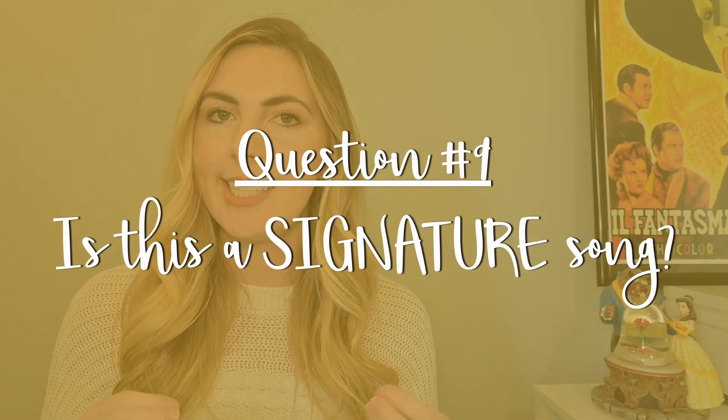Question number nine: is this a signature song — is there an artist who is known for this song such that whenever you think of their name, you think of this song? If that's the case, you should probably choose a new piece, because when you walk into the audition room and tell them what you're singing, they'll immediately picture that artist and it will be really difficult to compare yourself to them. Some examples include Popular and Defying Gravity from Wicked, Don't Rain on My Parade from Funny Girl, or I Am Telling You from Dreamgirls.